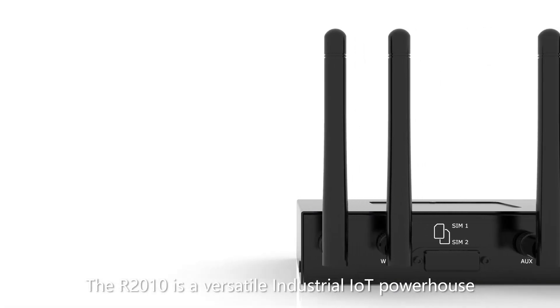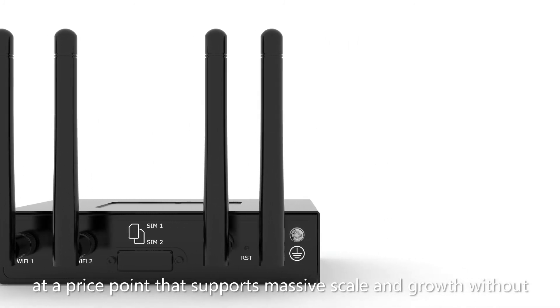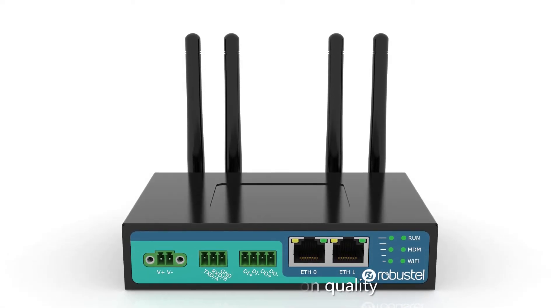The R2010 is a versatile industrial IoT powerhouse at a price point that supports massive scale and growth without compromising on quality.